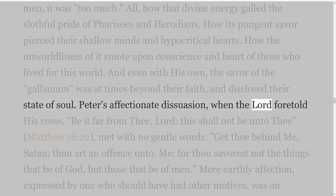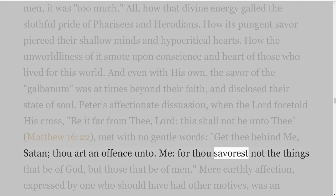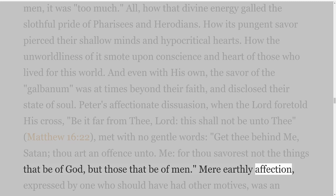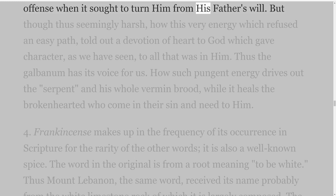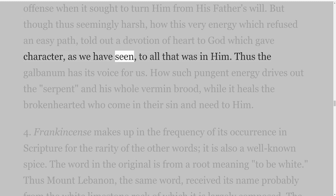Peter's affectionate dissuasion, when the Lord foretold His cross — 'Be it far from Thee, Lord, this shall not be unto Thee,' Matthew 16 verse 22 — met with no gentle words: 'Get thee behind me, Satan, thou art an offence unto me, for thou savourest not the things that be of God, but those that be of men.' Mere earthly affection expressed by one who should have had other motives was an offence when it sought to turn Him from His Father's will. But though thus seemingly harsh, how this very energy which refused an easy path told out a devotion of heart to God which gave character to all that was in Him. Thus the galbanum has its voice for us. How such pungent energy drives out the serpent and his whole vermin brood, while it heals the broken-hearted who come in their sin and need to Him.